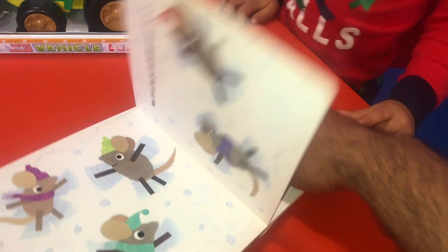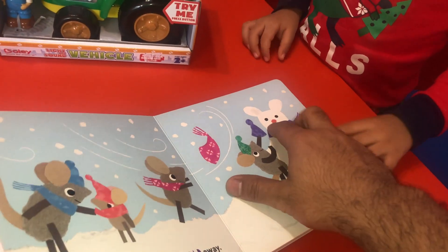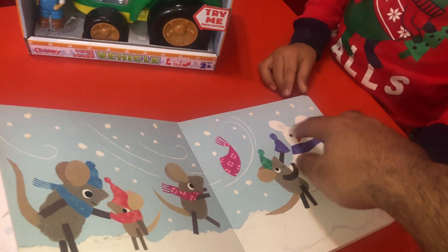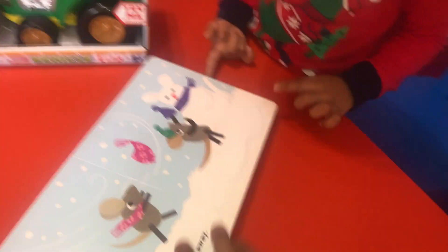He has a scarf. And he has a carrot for a nose. They have two eyes. They made ears on the snowman. And they have a tail. Where's the tail? Can you point at the tail? Good job.